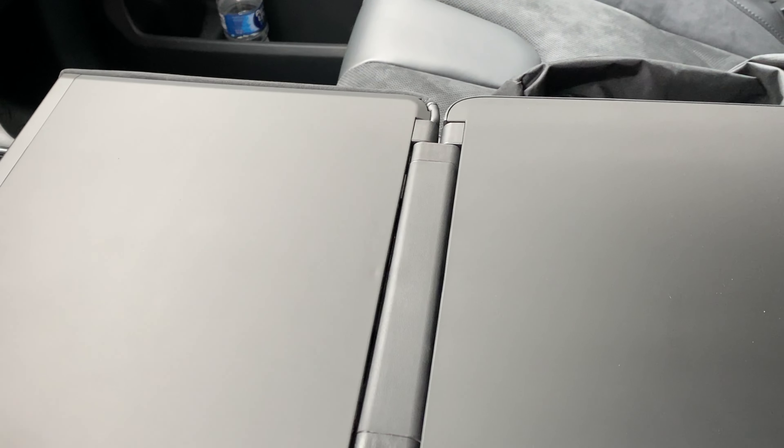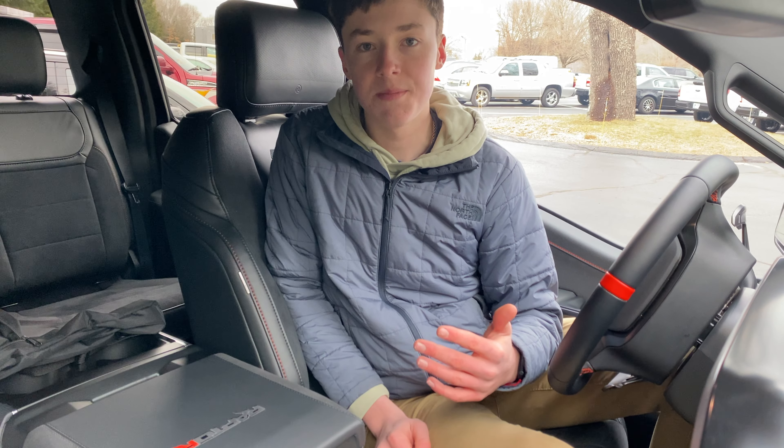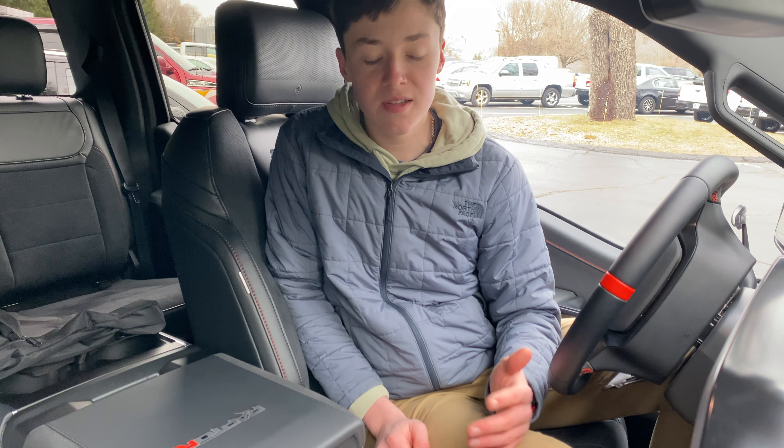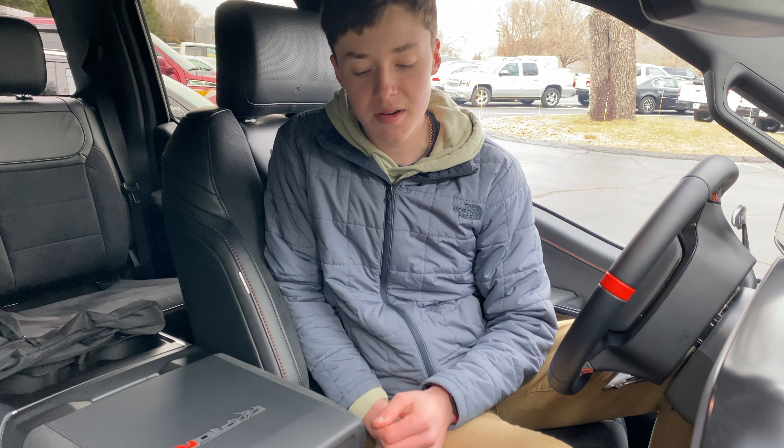If you press this button right here, the shifter will fold down, and then you can lift up the rear end of the center armrest to fold it out and get a whole workspace for anything you want to do — bring your laptop, or eat a big Subway sandwich while you're off-roading. Then you can just press that button, lift it back up, and put everything back the way it was.